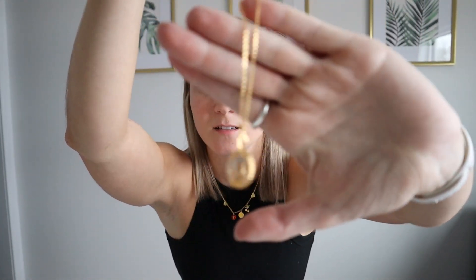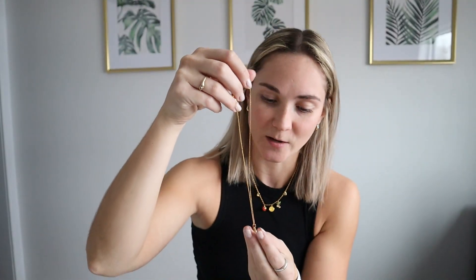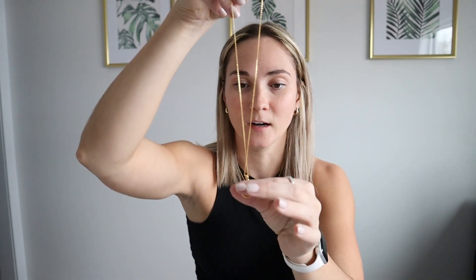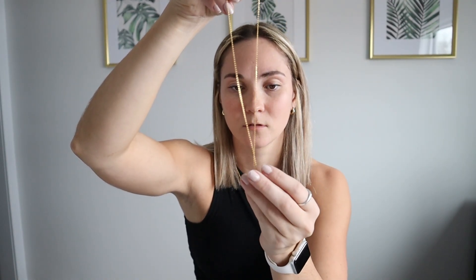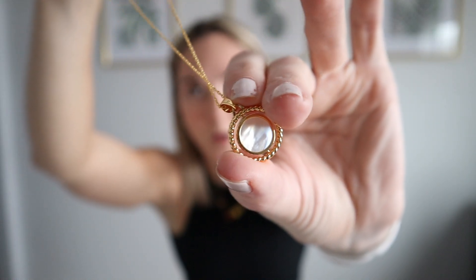So I'll talk about the constellation pendant first. So here it is. I got the Scorpio and the inside kind of moves around, which is cute. And then the back looks like it has opal on it, which is very nice.